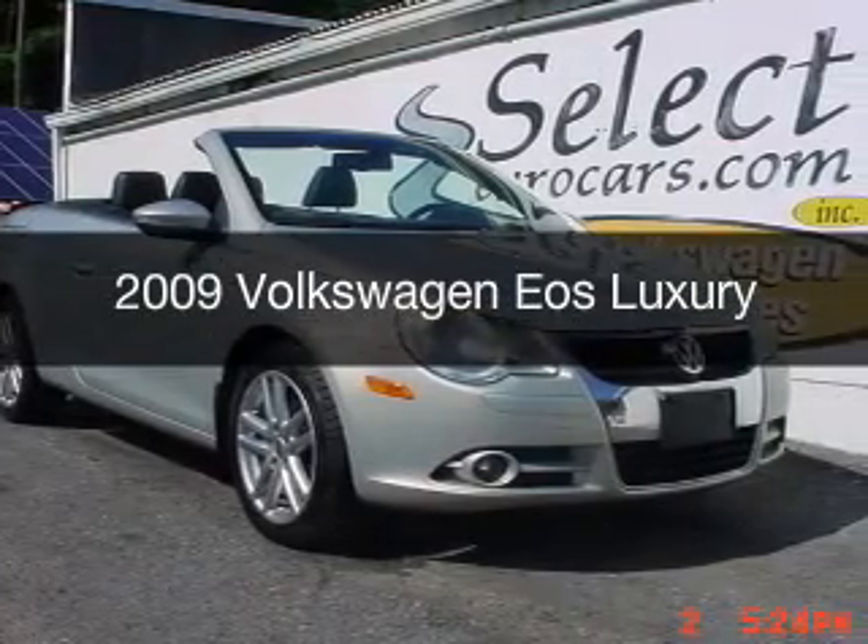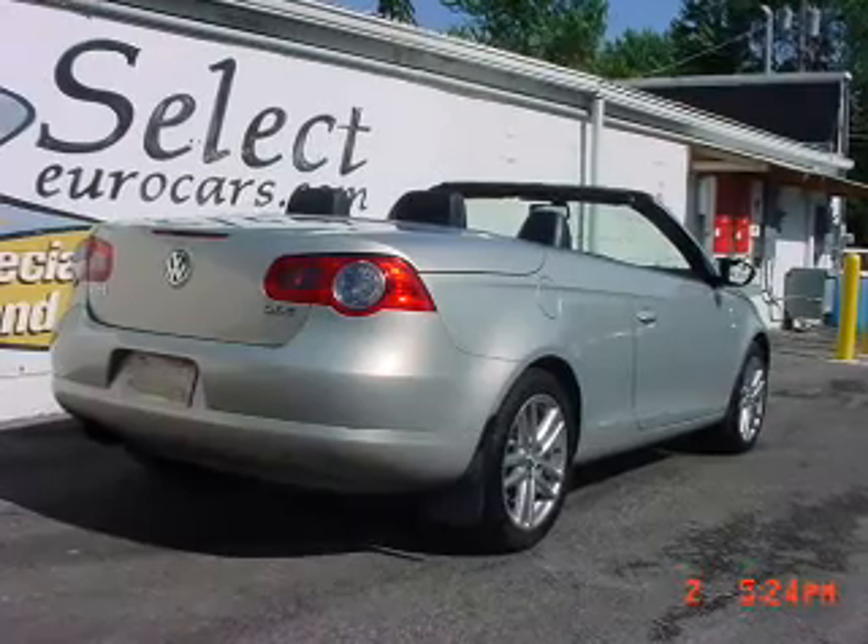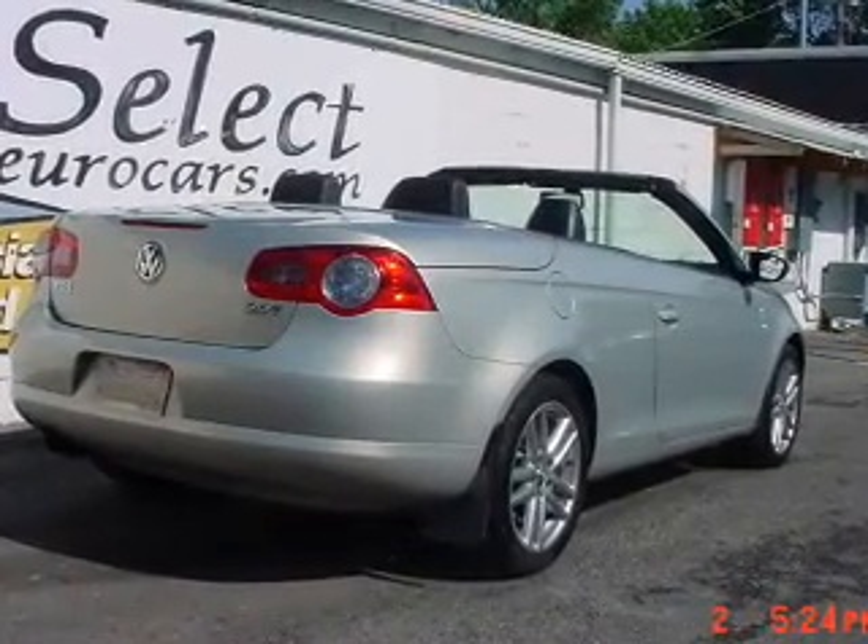This is a used 2009 Volkswagen EOS. It's powered by a front-wheel drive engine and an automatic transmission.